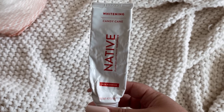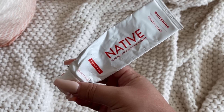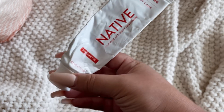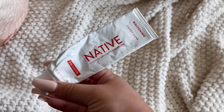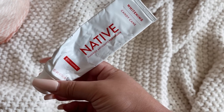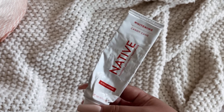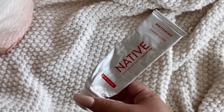The Native Whitening Candy Cane toothpaste — as much as I bow down to Native products, this was not my favorite. It wasn't a bad toothpaste, it just wasn't worth the money to me. I didn't really get the candy cane flavor. This was like $13-$14 — I won't be spending that on this toothpaste ever again.